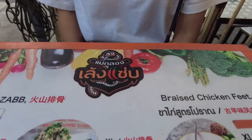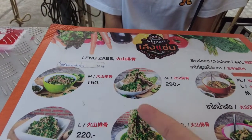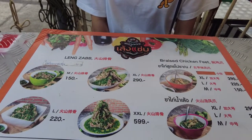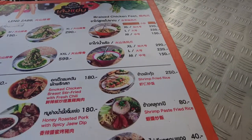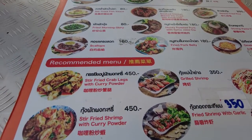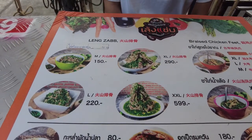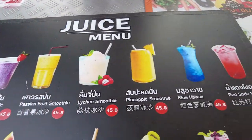This restaurant is called Leng Zap because this is what Leng Zap is. It's a slow cooked pork with a bunch of green chili peppers. They have chicken feet here and a bunch of other dishes. They are nice enough to have English on the menu for you with the pricing. We are going to order some of this and we will be back. There are also some fresh juices you can get here as well.